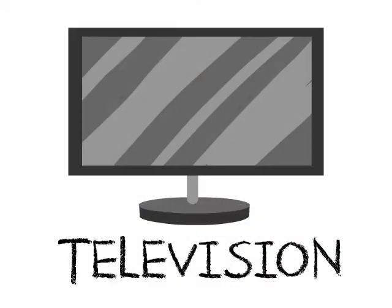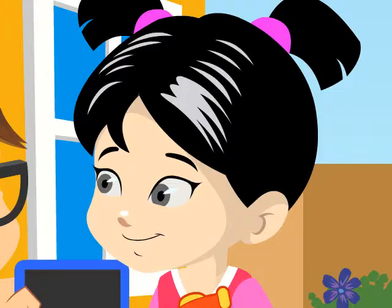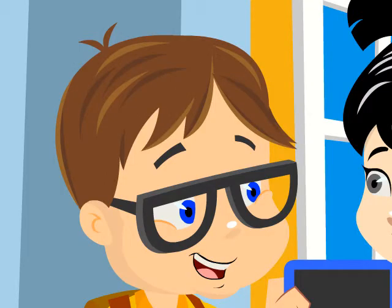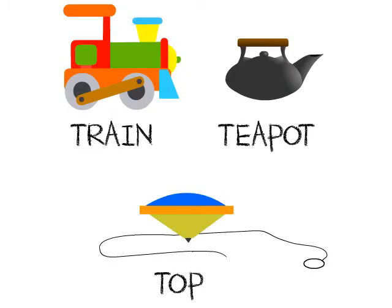That's right. And this next one is a television. It's used for entertainment. We can watch all sorts of shows on it. Television begins with the letter T. I think I got it now. Great. Now let's check the things inside your plastic bag. We've got a train, a teapot, and a top. All these are things that begin with the letter T, too.